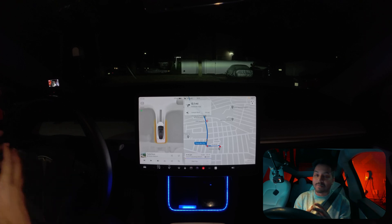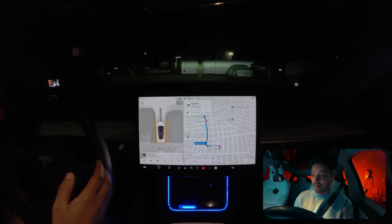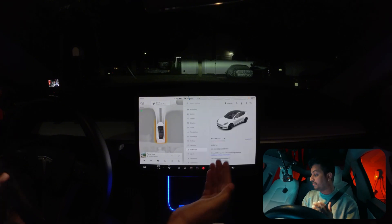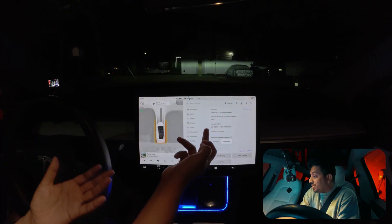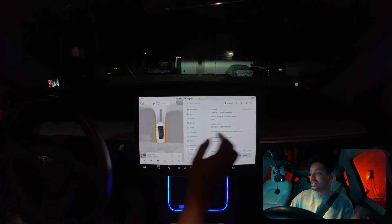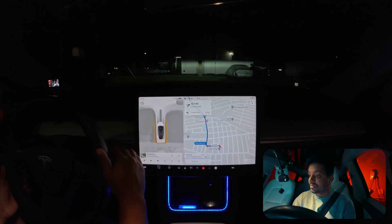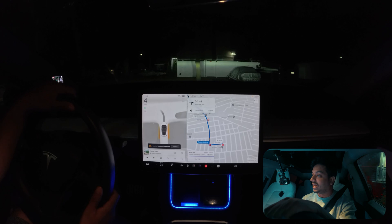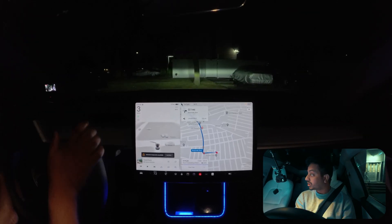Hello everyone, we're back! Normally I don't make videos at night time, but finally I got software version 12.5.4 — as you can see, 12.5.4 — in New York, Long Island. So we're definitely going to test it out right now and see how the car performs in New York. Let's check it out, guys!